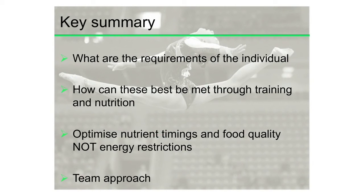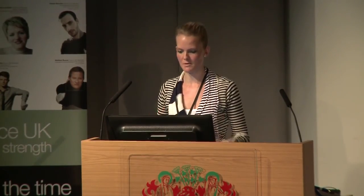To summarize the requirements: look at the individual — do they need weight gain, to prevent weight loss, or to lose body fat? This must be achieved through a combination of training and nutrition, not nutrition alone. It requires a team approach: strength and conditioning, a nutritionist, the coach or dance teacher, and a physio. The more people you can get on board, the better the response. Thank you very much.